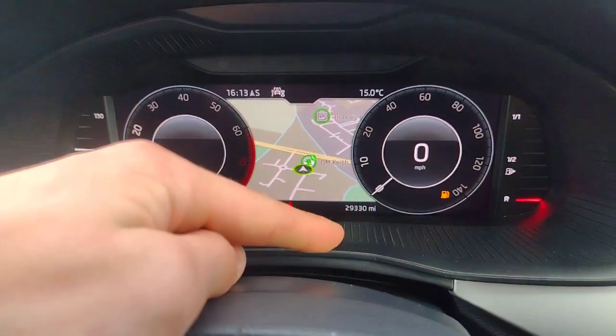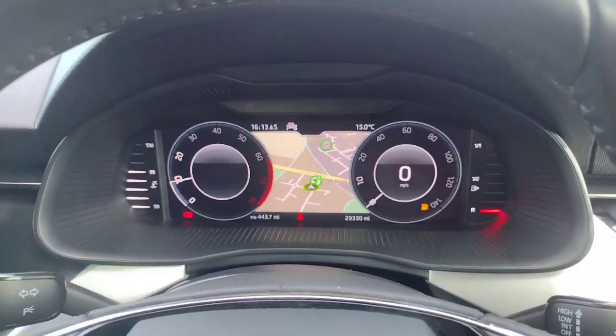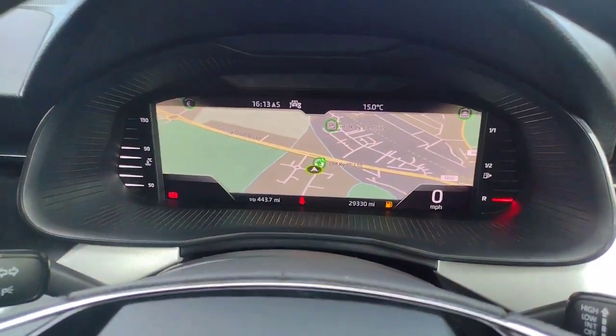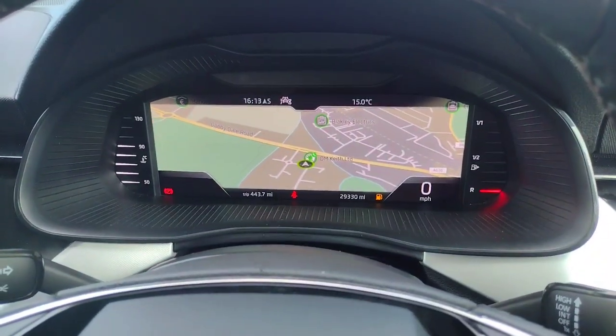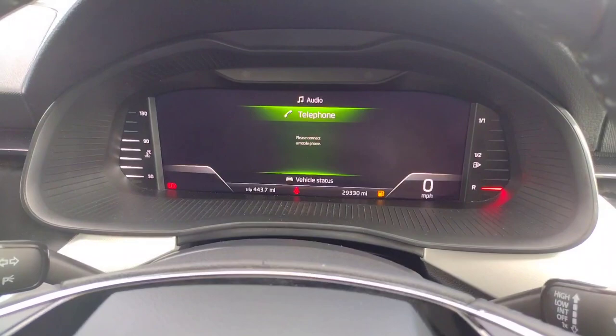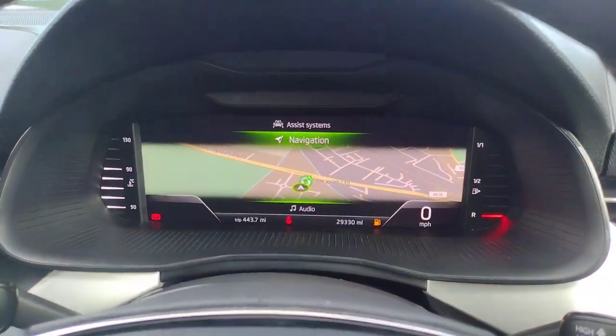You can see here you've got 29,330 miles on the clock and you've got the virtual cockpit in the centre so you can change what view you have. You've just got the speed there and you can change what you want to see in the centre — very handy. I prefer the navigation displayed there; I think it looks quite good.